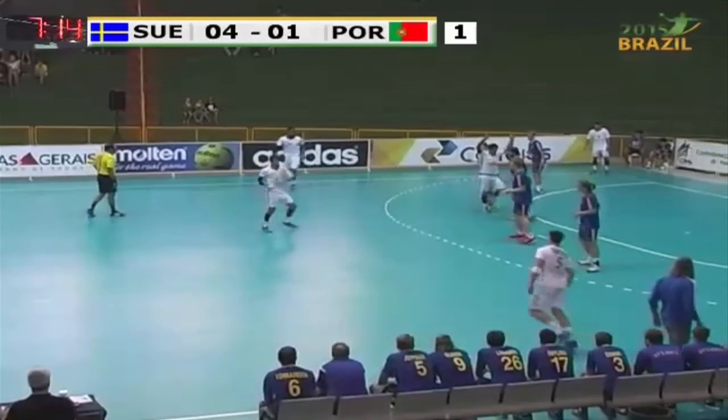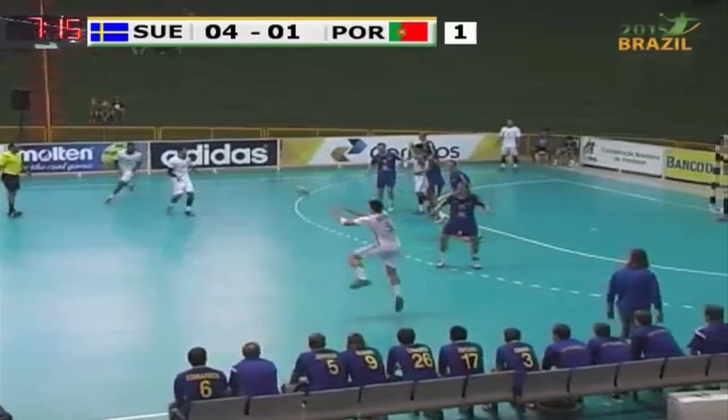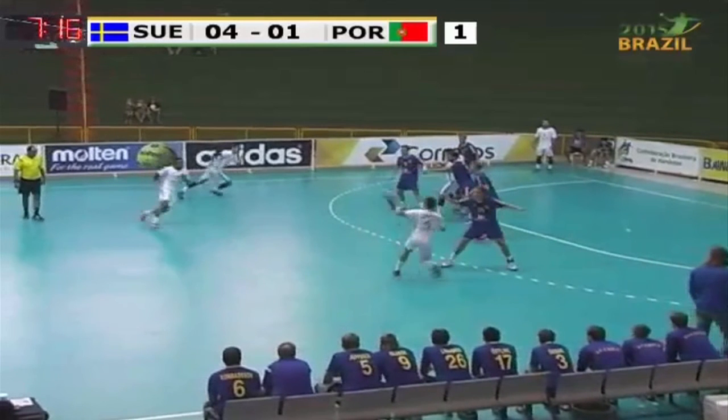In normal situations it is expected that left-back receives the ball in this moment from the right-back position. But as a surprise for the Swedish defense, the ball is given directly to the center-back player, which moves to the gap between first and second defender.